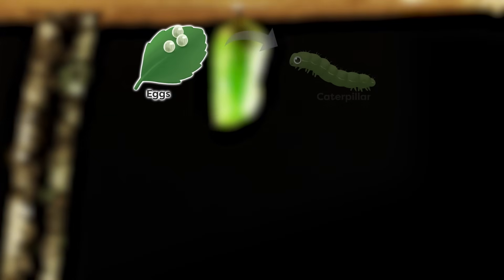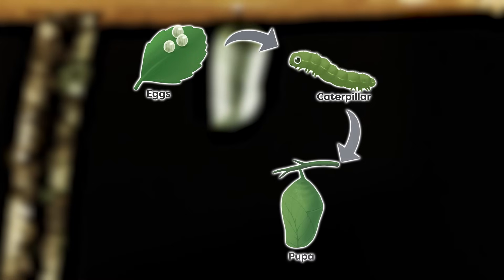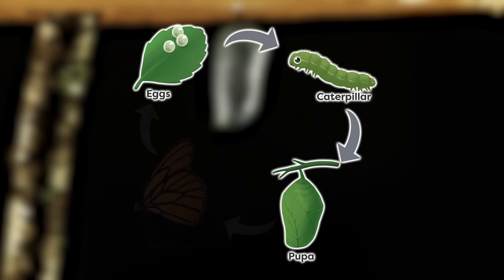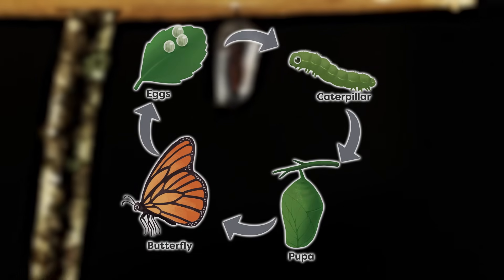Butterflies start off hatching from eggs and spend their childhood as caterpillars. When the caterpillars have eaten and stored enough energy, they go into the pupal stage. Moths usually spin cocoons, while butterflies create a shell-like case called a chrysalis. Inside these cases, the caterpillars sort of hibernate while their bodies completely transform!